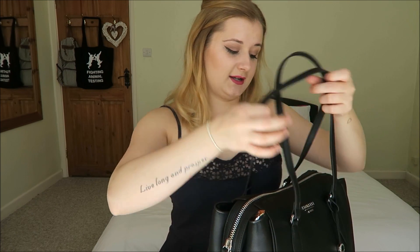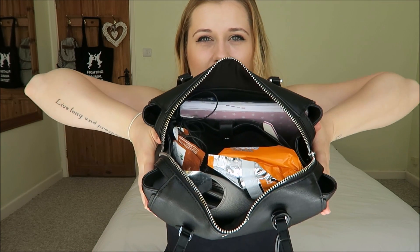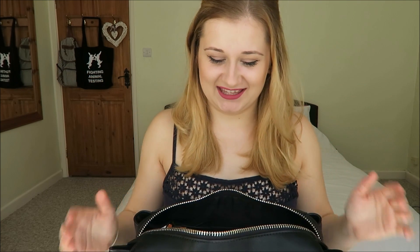I'm going to show you that now. This is my bag. There's food in there. Let's just literally dive in.